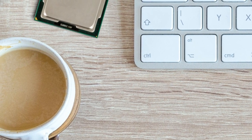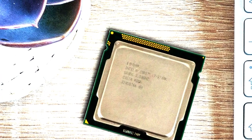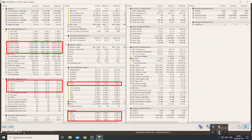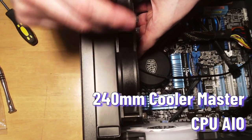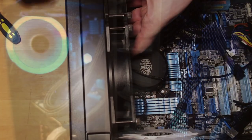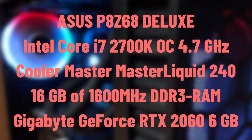11 years later, we are going to revisit the top Sandy Bridge mainstream processor, the Intel Core i7-2700K. Before our hero steps into the benchmarking arena, I had to boost its confidence a bit. I didn't see the point in holding an unlocked processor at stock speed, but I didn't want to push the old charm too hard. So, with the help of an Asus P8Z68 Deluxe Edition and a 240mm AIO cooler, I achieved an effortless 4.7 GHz overclock. Check the specification list in the description for the rest of the hardware and software.